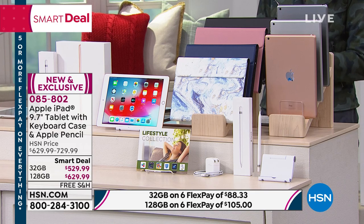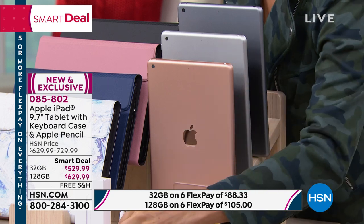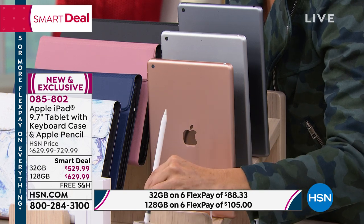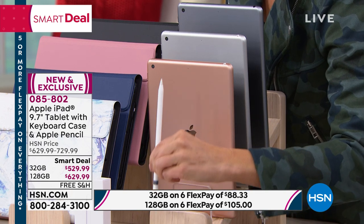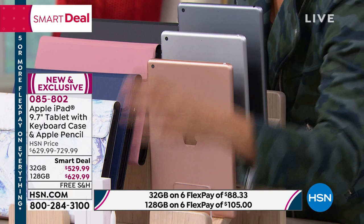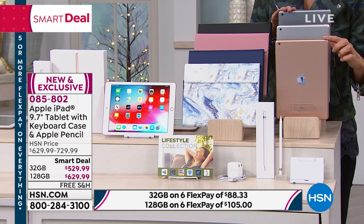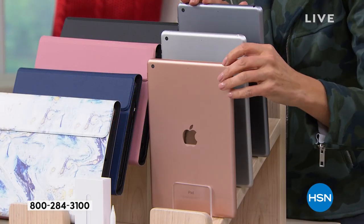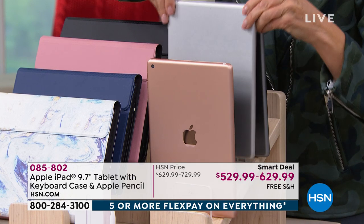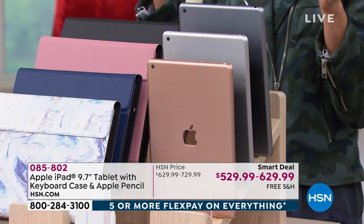This is one of our number one best values — the lowest price we've ever offered on an Apple iPad. You are getting the Apple iPad Pencil included, and that alone is like a $100 value. That is not free at the Apple Store — you have to buy that separately. We're going to include the Apple iPad Pencil. You'll choose from rose gold, silver, or space gray — those are the three colors of the Apple iPad.